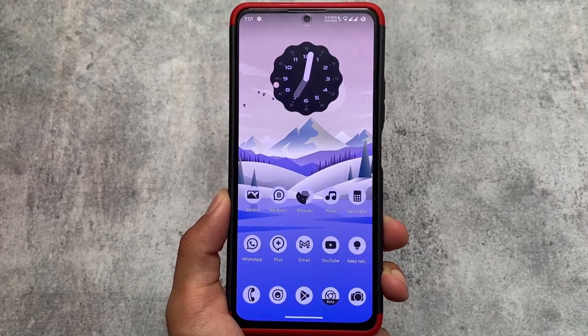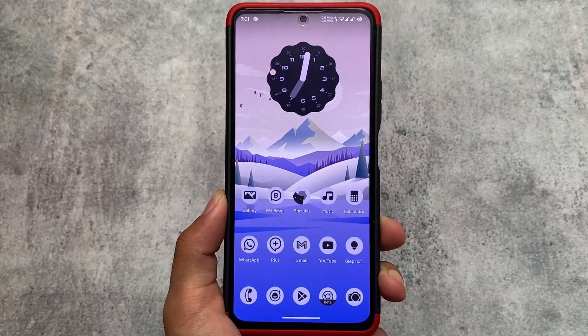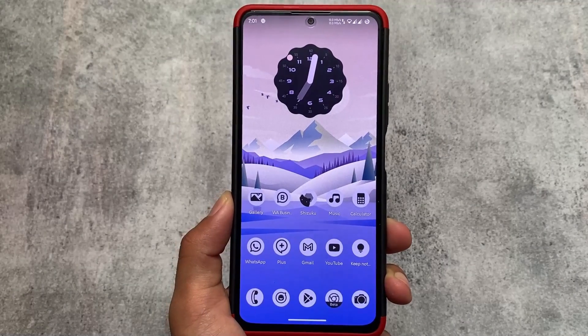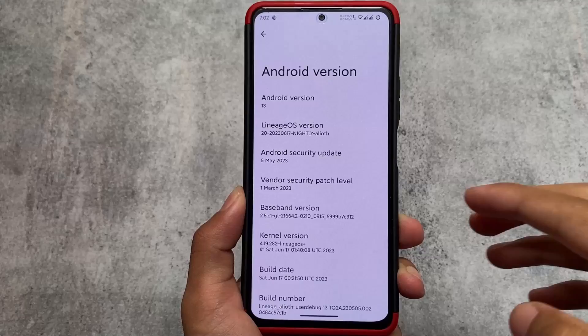I love using LineageOS on my device. The version I'm talking about here is LineageOS 20 official version, which I'm using right now. The device is Mi 11x — if you've been watching me for some time, you already know I'm using Mi 11x, and this is one of the best devices I have ever used under 30k.